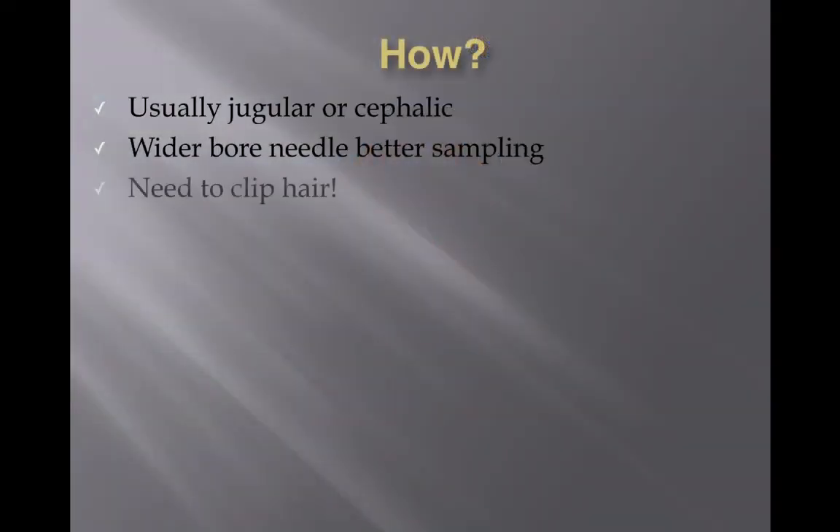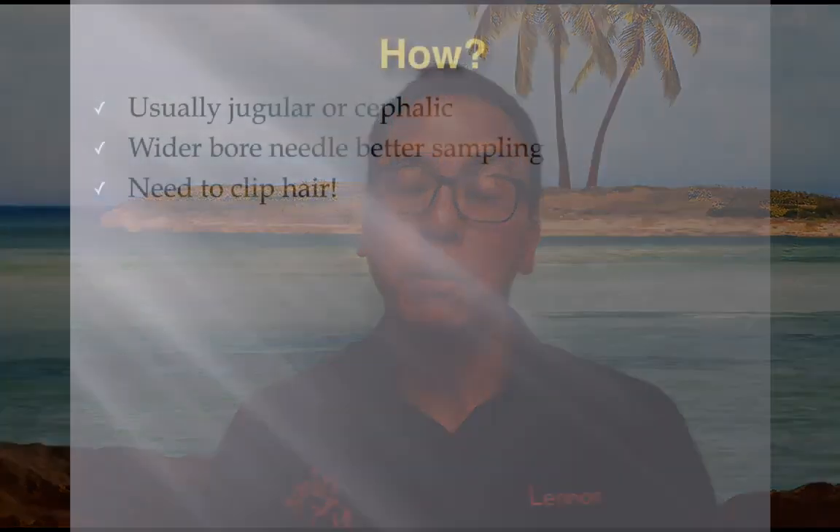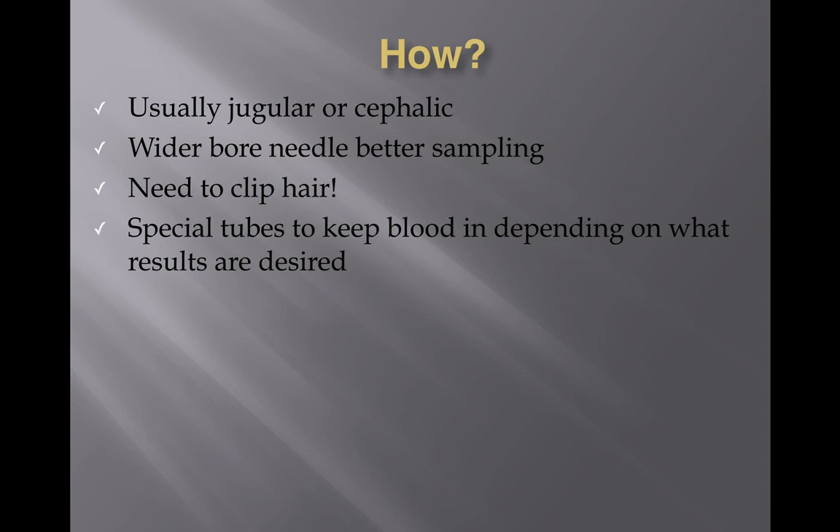Don't forget that we do need to clip the hair. Some owners don't expect the hair to be clipped, but unlike humans, animals can be quite hairy, and without clipping it can be difficult to visualise the veins to get the needle in. So don't be too surprised when your vet clips your pet's hair to take blood. The blood is then kept in special tubes — for example, the pink or red EDTA tube, which stops clotting and keeps the blood preserved to be sent off for haematology.